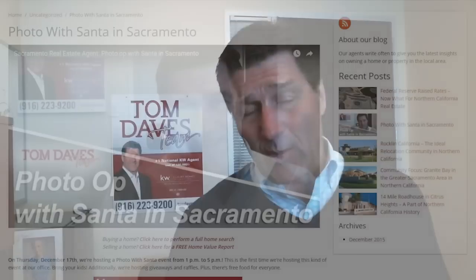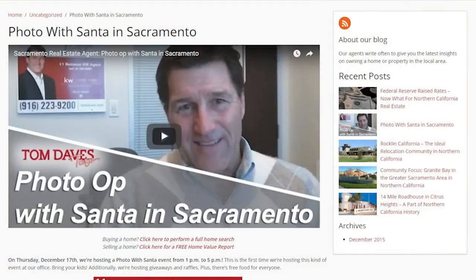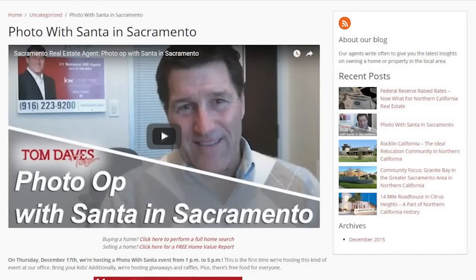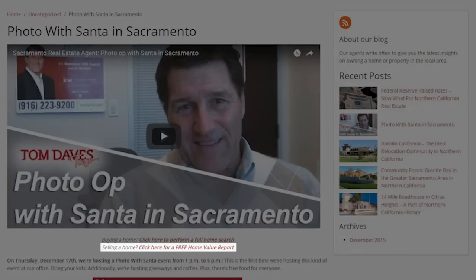As always, if you're interested in buying a home, click on the home search link. And if you're interested in selling your home, click on the home valuation link.